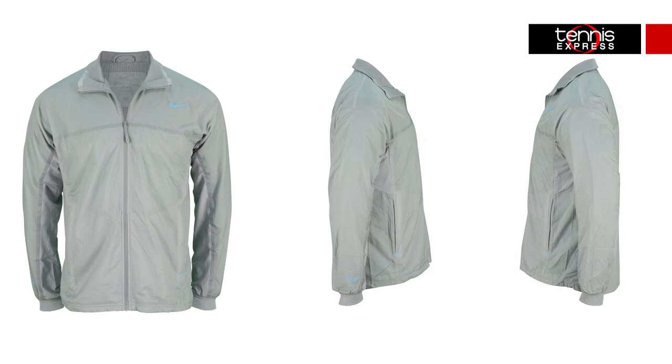The Premier Rafa jacket is the last piece that will complete his clay court look. This jacket is super lightweight and perfect for throwing on when the weather gets cool. The mesh lining offers breathability and of course the Dry Fit technology will keep him cool and comfortable for maximum performance.